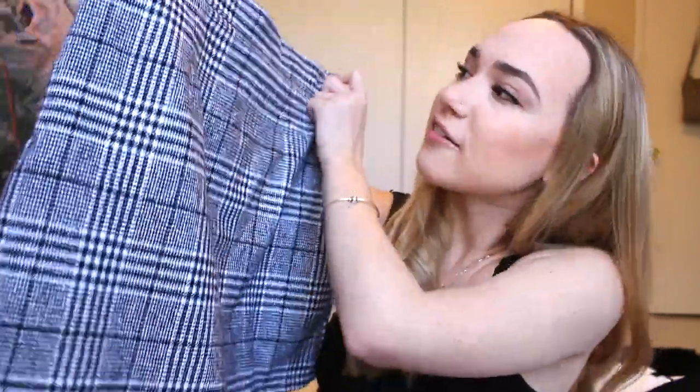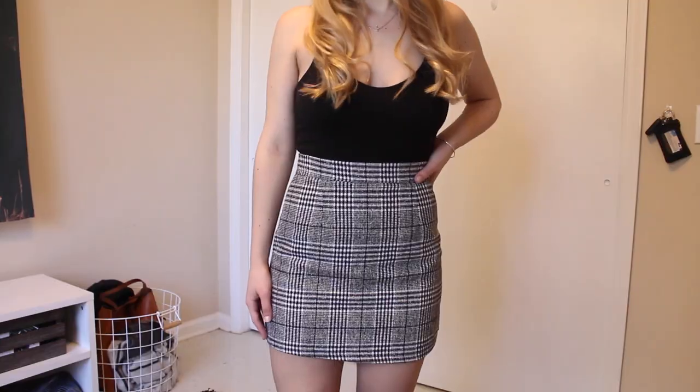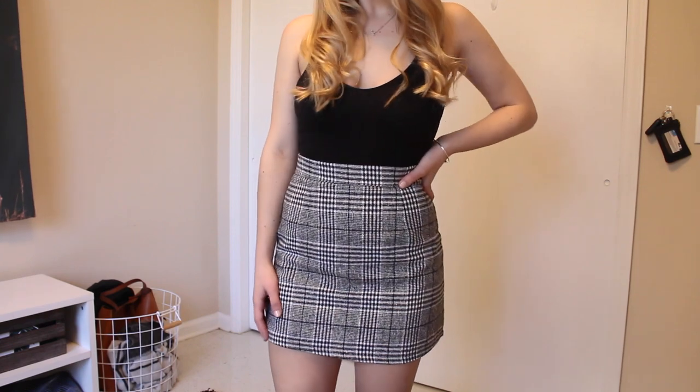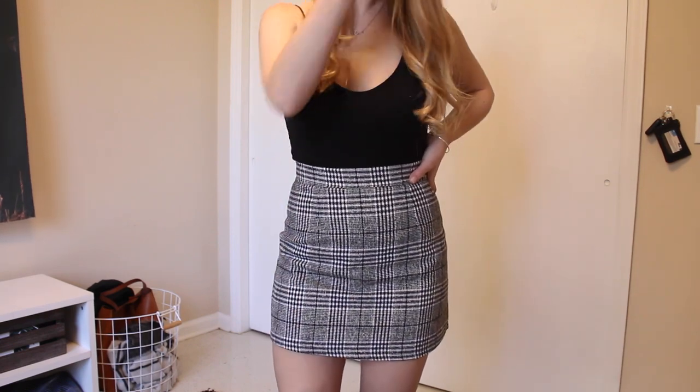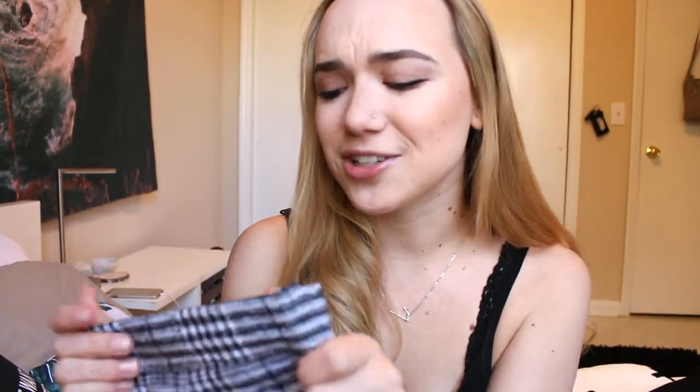The first thing I ordered from Shein was this black and white kind of plaid material skirt. It is so cute, I absolutely love this. I think this was only around $13 — super cheap and it came really fast, which was nice. I really love the quality and how versatile this is. I wore this to a professional attire event with tights and a blazer, and you could also wear it with like a cropped sweater to a day party. I absolutely love the way that this fits.